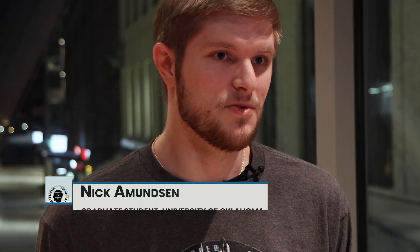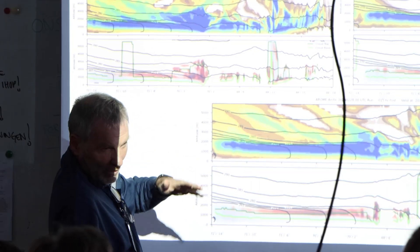Accurate forecasts are an integral thing to what we are trying to accomplish during CSER. We need to be able to forecast where these cold air outbreaks are happening and when they're happening. We discuss possible flight plans for the next couple of days and really evaluate what the weather's doing.